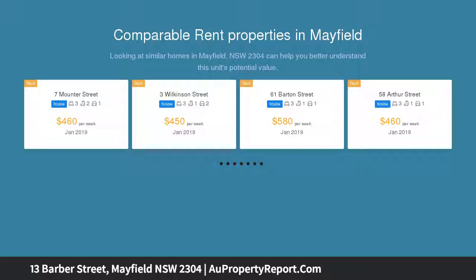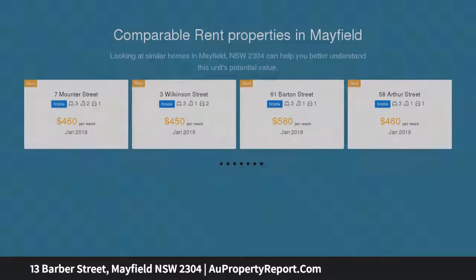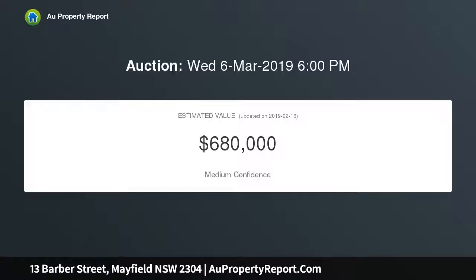Set over two impressive levels, all living spaces are on the lower level with beautiful curved archways, stylish timber floors and high ceilings with ornate cornices.